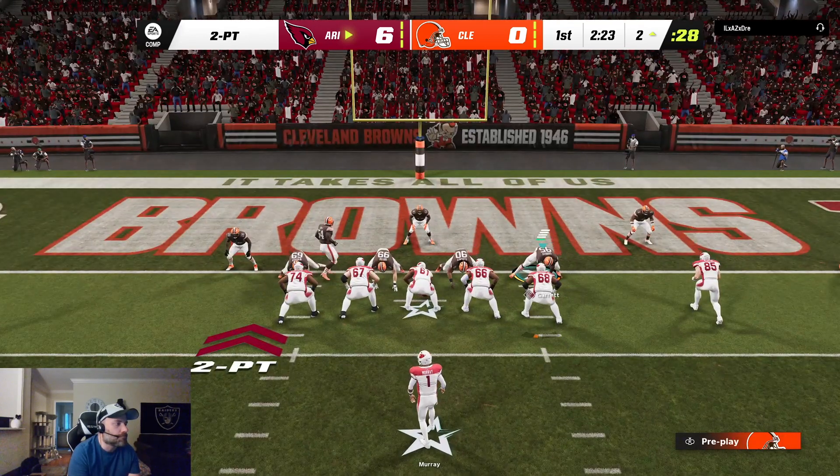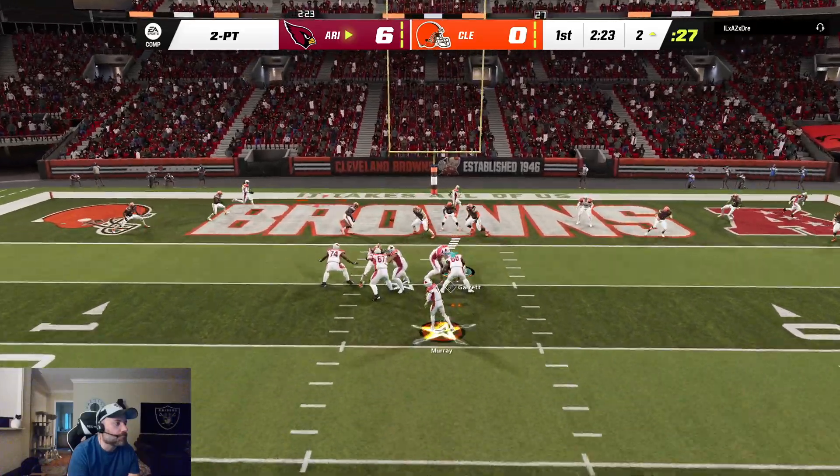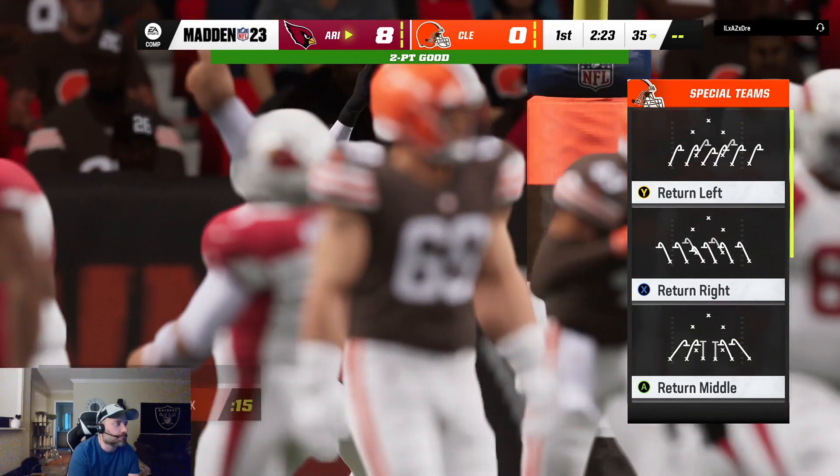Cliff Kingsbury is going to decide to leave the offense out and go for two. He's brought down — it's caught. And it's eight-nothing.